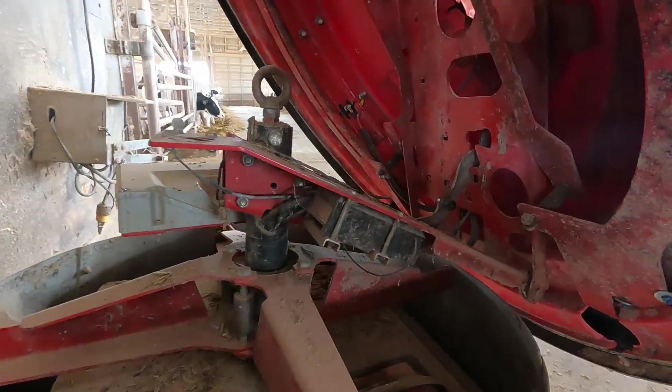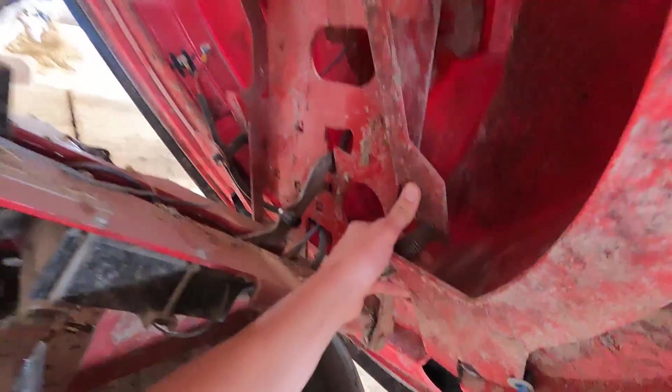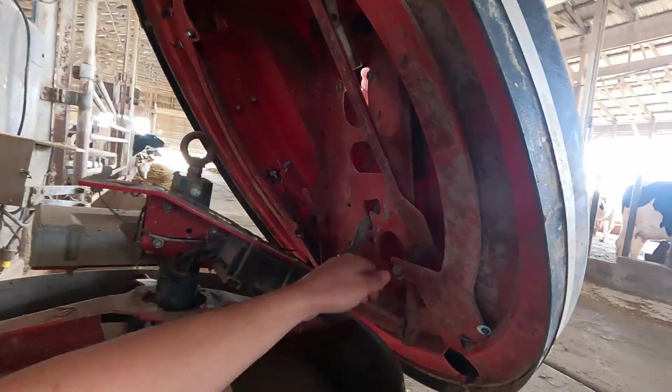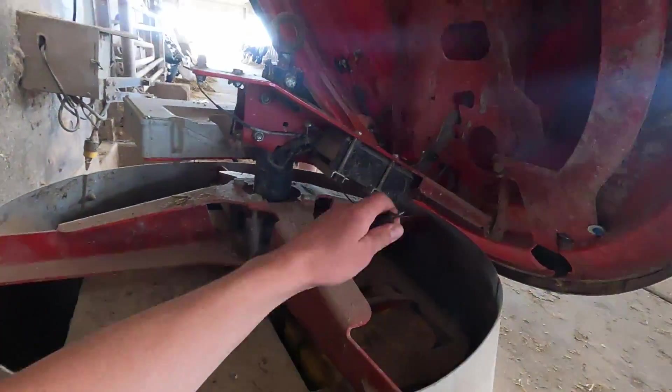We got some parts we want to change on it to try. See these little springs right here that hold the lid onto the metal frame — we wanted to try that to see if that straightens things out. If these are a little bit out of place it could cause it to act weird with the sensor, so that's a pretty simple thing we can try.